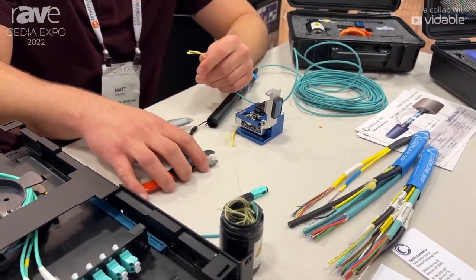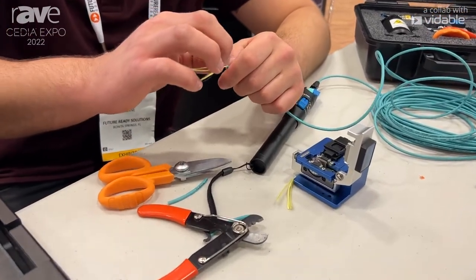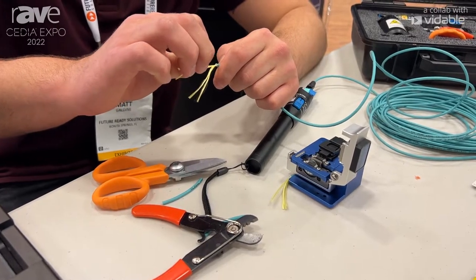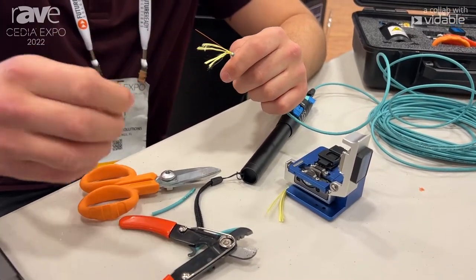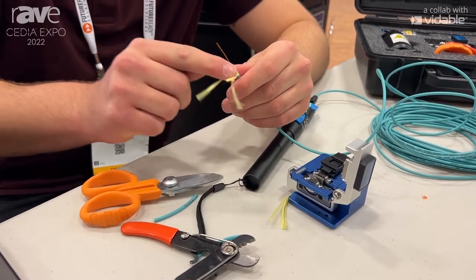Matt here is showing just how easy it is to terminate fiber. No special tools required, versus traditional glass fiber where we have to polish and clean with alcohol.